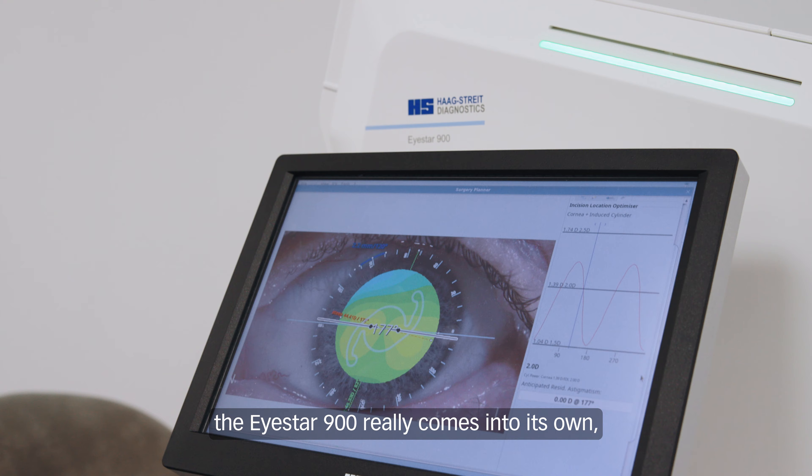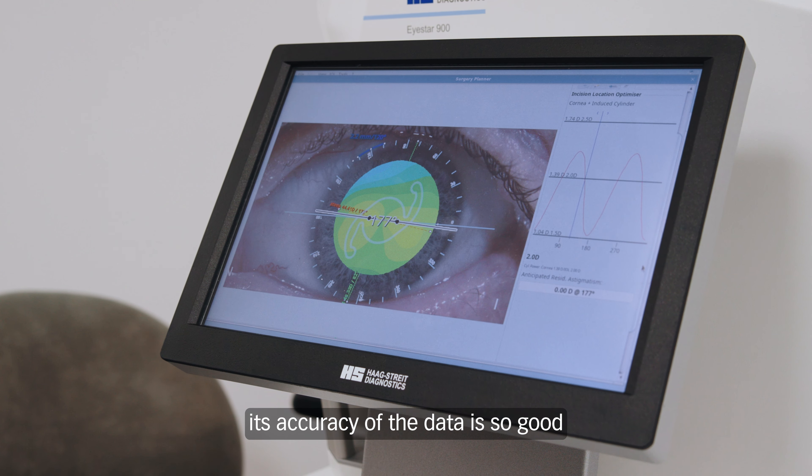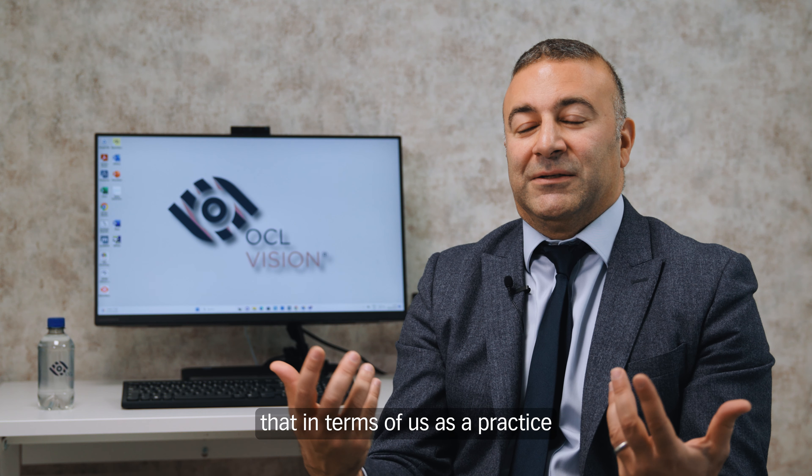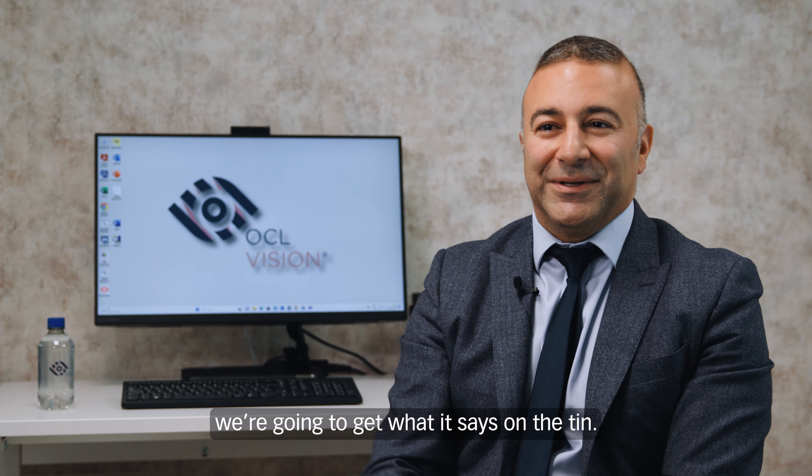With toric lenses in particular, the iStar 900 really comes into its own. Its accuracy is so good that as a practice we've actually reduced our threshold for toric IOLs, because we know that when we use the calculations from the iStar, we're going to get what it says on the tin.